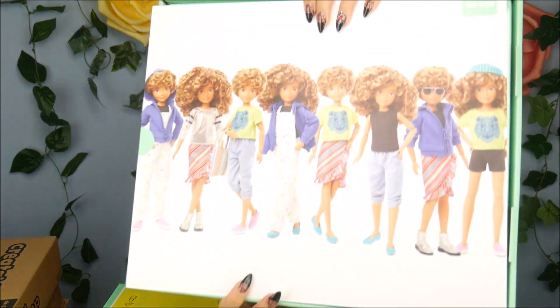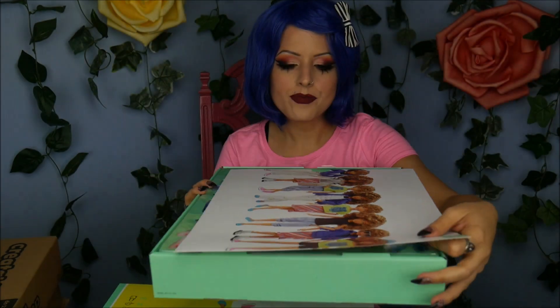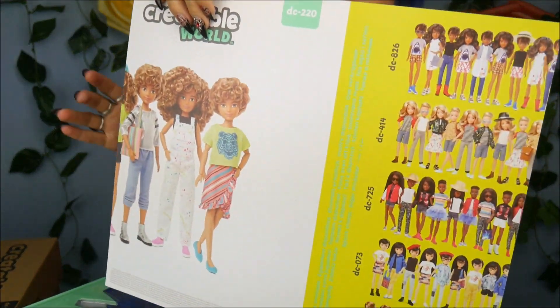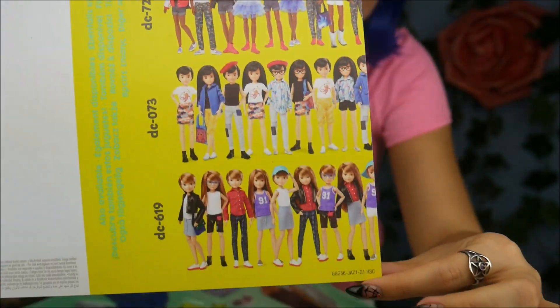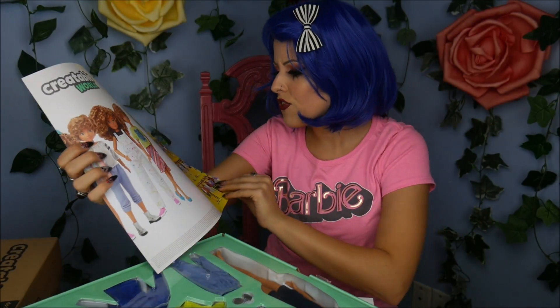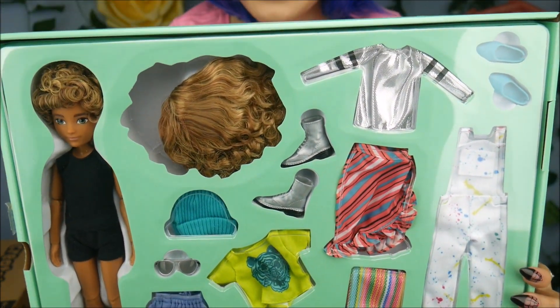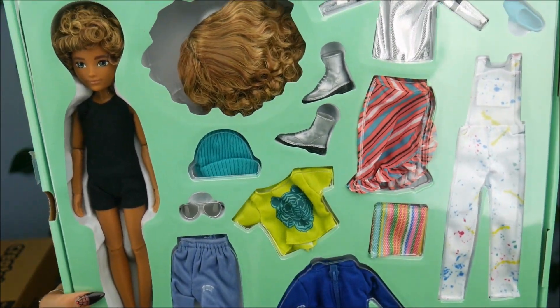When you slide it out of the packaging, it gives you options of what you can dress your doll like — hair, outfits, everything. There's also a poster, which is really super cute. Let me show you close up all the different ones you can get — there seem to be five total available. I love the way it's set up and laid out; I think it's really cute and I love the color too.